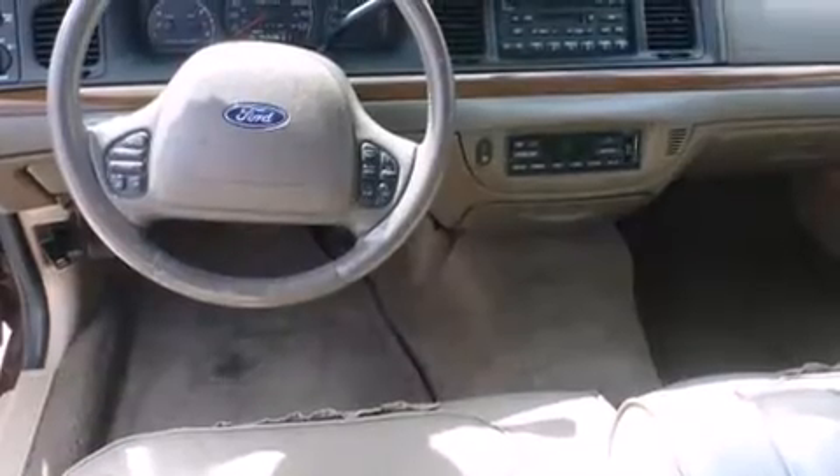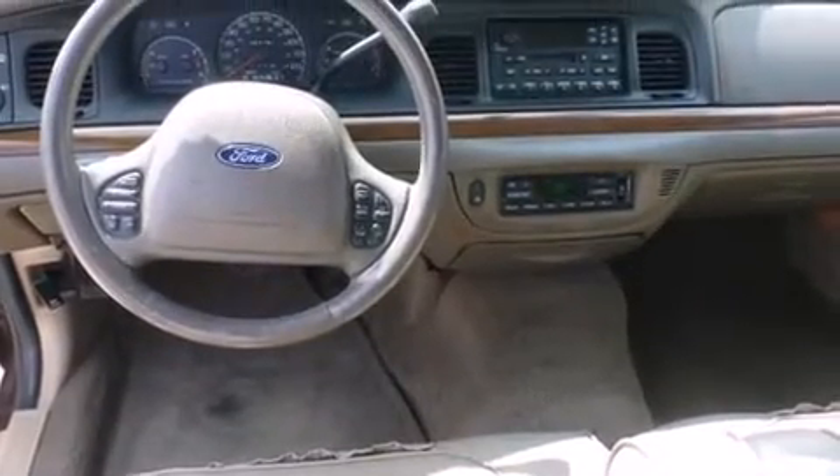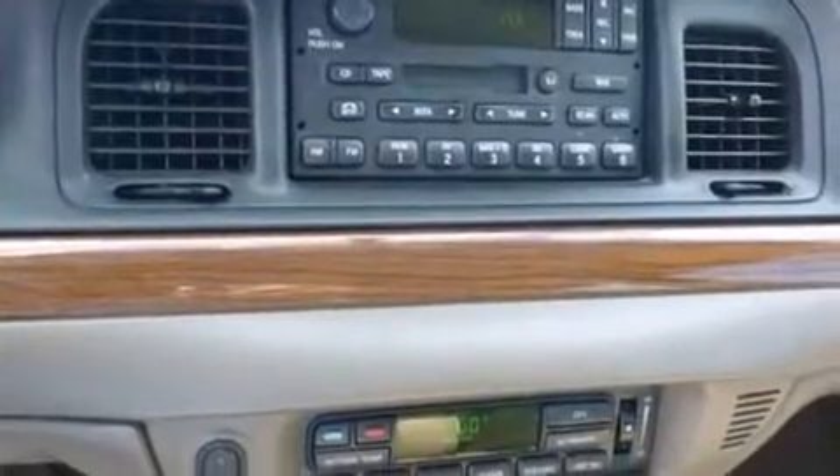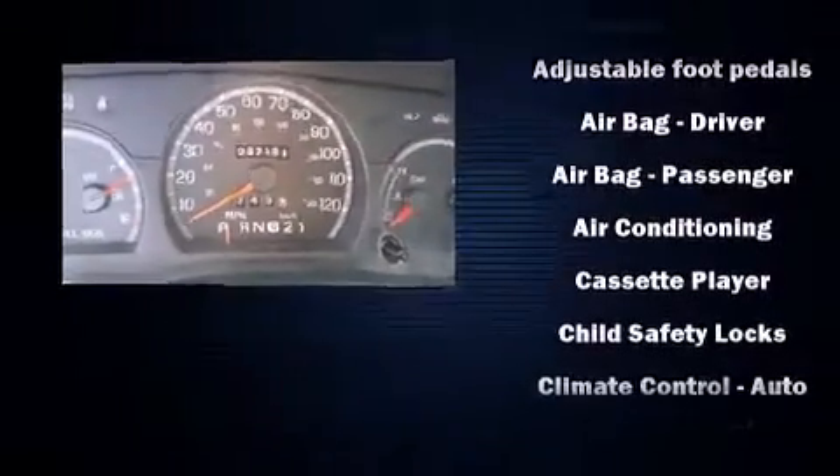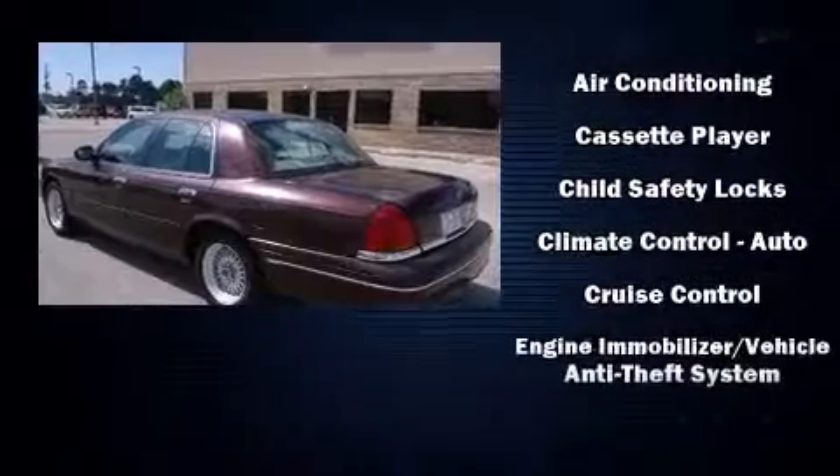A wealth of standard features means that you no longer have to sacrifice, like power windows, mirrors, and seats, variably intermittent wipers, a front bench seat, fully automatic headlights, heated door mirrors, adjustable pedals, and air conditioning.